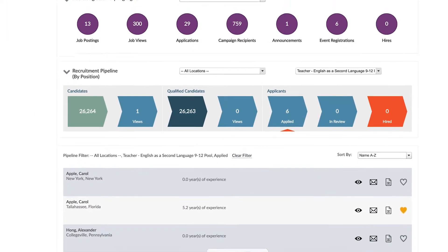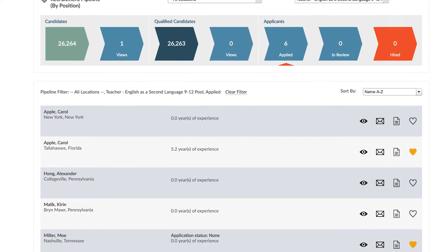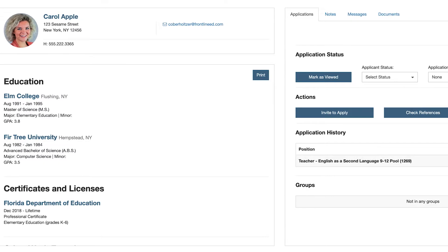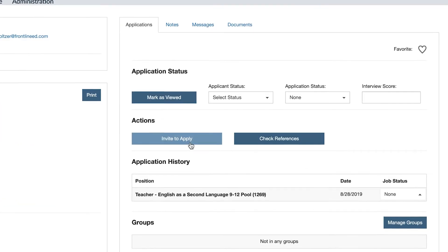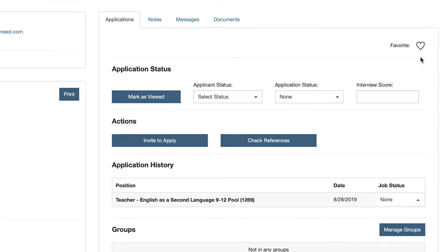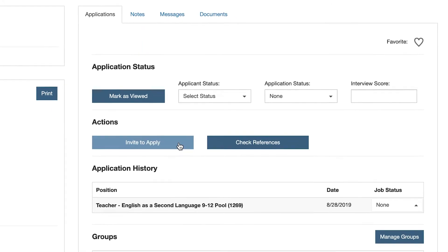But you don't have to wait until someone applies. Great talent can't always be found when you need it, and competition for top candidates is fierce. So take advantage of the power of proactive recruiting, a tool in Frontline recruiting and hiring that allows you to tap into the talent pool of millions of K-12 job seekers, find the best match for your needs, and invite them to apply to your openings. You can even set criteria for what qualifications an ideal candidate would have and run automated recruiting campaigns based on those characteristics.